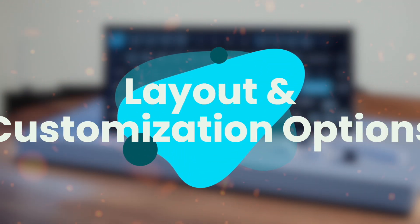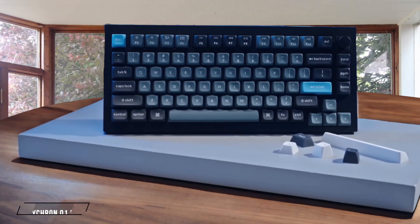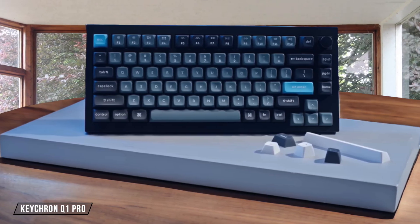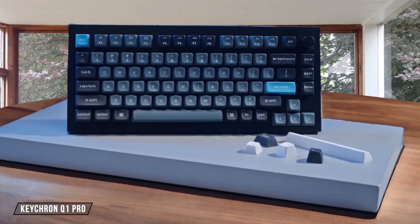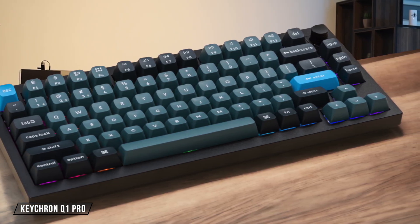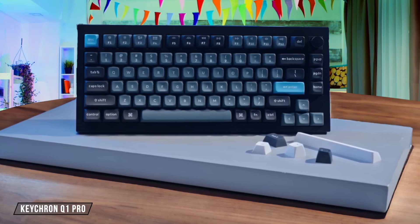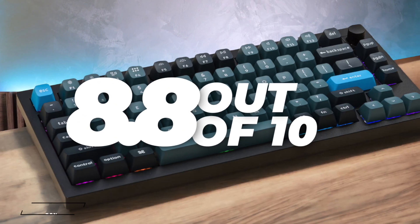Next, we're going to compare them on the layout and customization options category, which has a multiplier of 1.5. The Keychron Q1 Pro offers an incredible level of personalization thanks to its full QMK and VIA support, letting me remap any key and create macros, though its 75% layout can feel a little restrictive compared to larger boards, which is why I'm giving it an 8.8 out of 10.